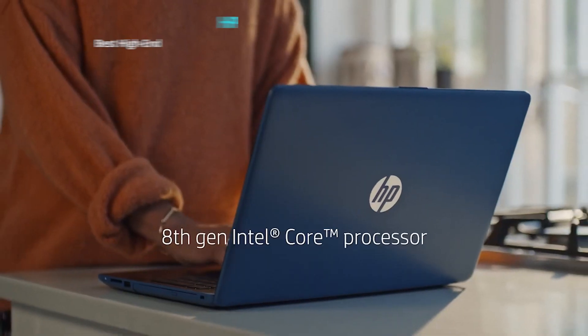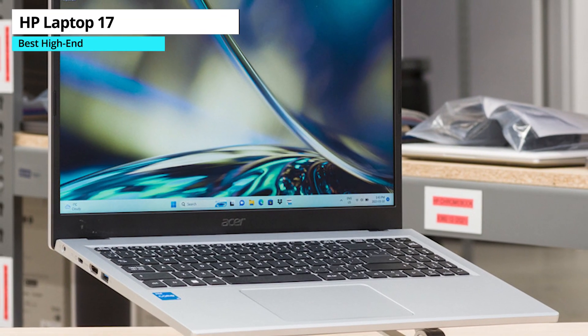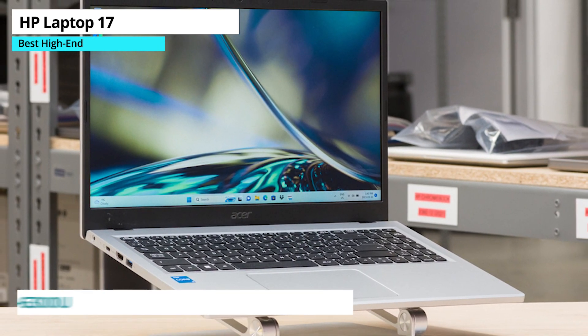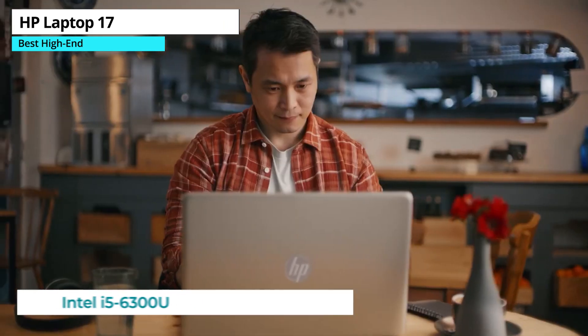Next up, if you're looking for a high-end laptop, the HP Laptop 17 is our best pick. It's got a large, bright screen, making it perfect for multitasking and productivity. The laptop also features a comfortable keyboard with a number pad, and it's relatively thin and light for its size. Plus, it has a USB-C port, which is a nice addition.